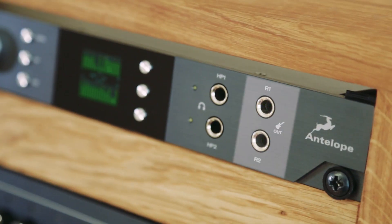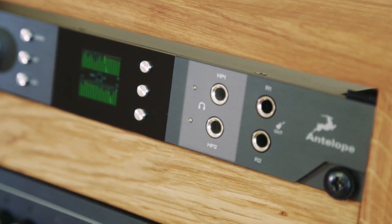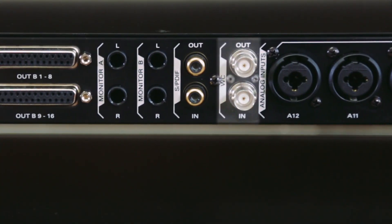Also included: talkback, 4 instrument DIs, 2 transformer reamp outs, 2 headphone outs, and wordclock in and out.